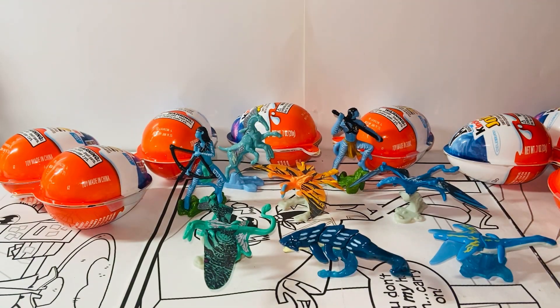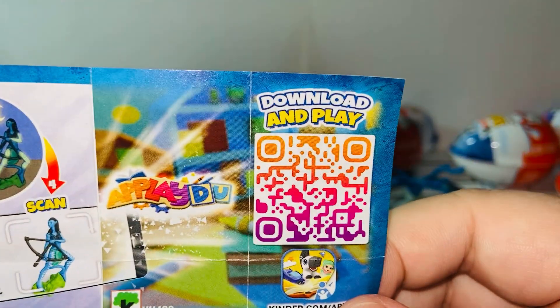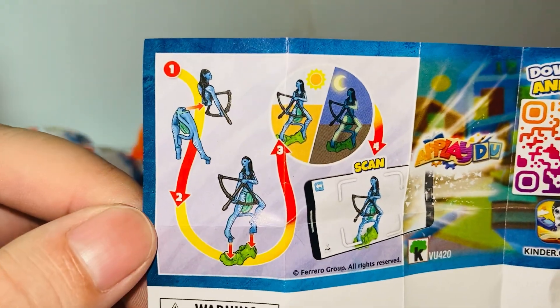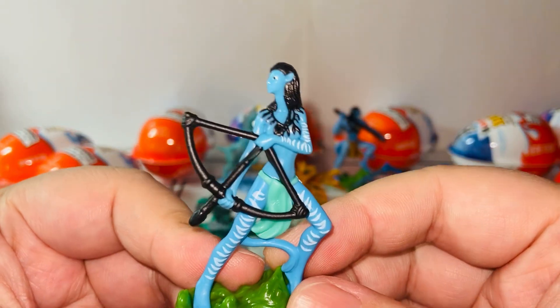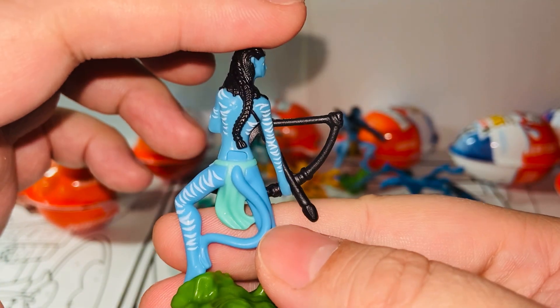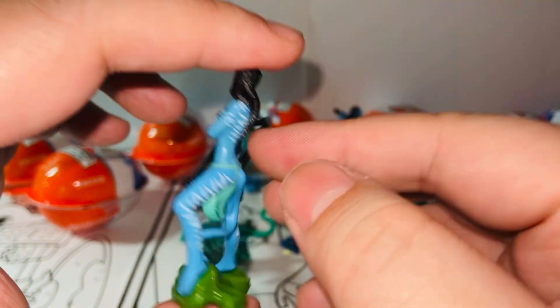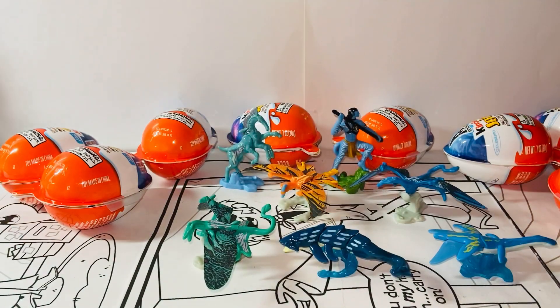Next, of course, we cannot live without Neytiri. Here we have Neytiri. Here's a download code for Neytiri. Same feature — glow in the dark. Look at how nice — such a small figure, but all the details are there. I'm especially fascinated with the glow in the dark feature on this tiny little figure. You can tell this is Neytiri — isn't that amazing?